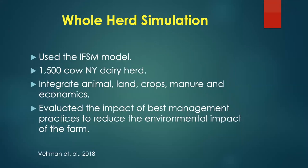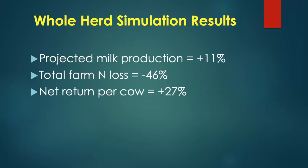We then ran a whole-herd simulation using the model from Dr. Al Rotz at the pasture lab at Penn State on a 1,500-cow New York dairy herd. This model integrates animals, land, crops, manure, and economics to evaluate how changes affect the whole system. When we implemented best management practices, the model showed milk production went up, total farm nitrogen loss went down 46%, and net return per cow went up 27% — so milk was up, returns were up, and environmental impact was lower.